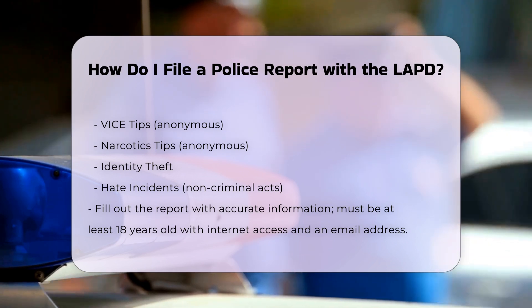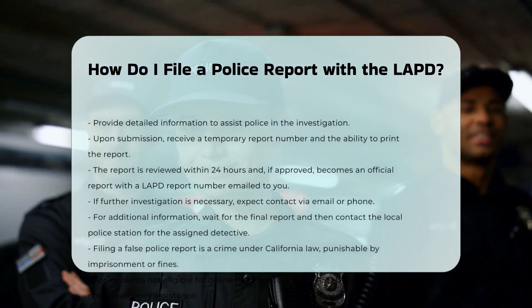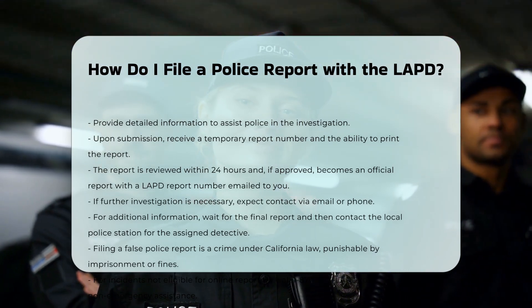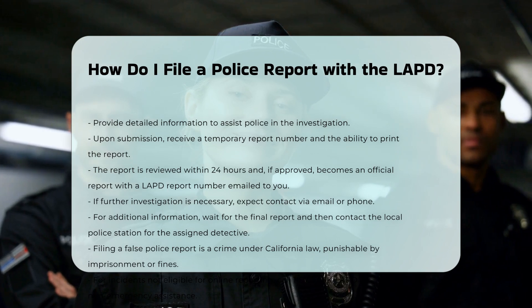Step 7: Follow up. If further investigation is needed, you will be contacted by email or telephone. For any additional information, wait until you receive your final report with a LAPD report number, and then contact your local police station to speak with the assigned detective.